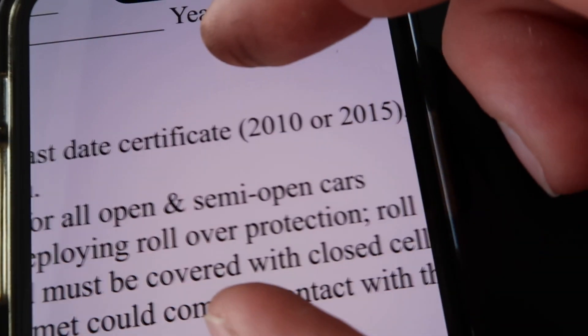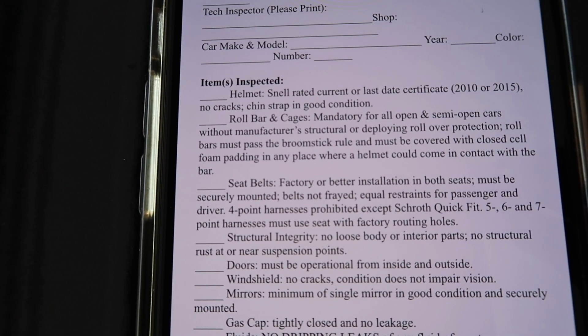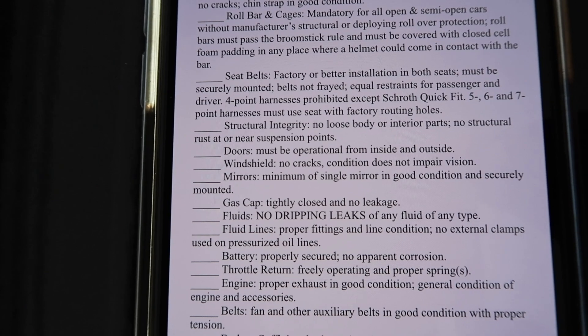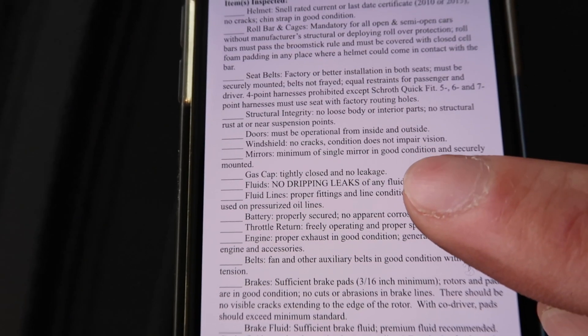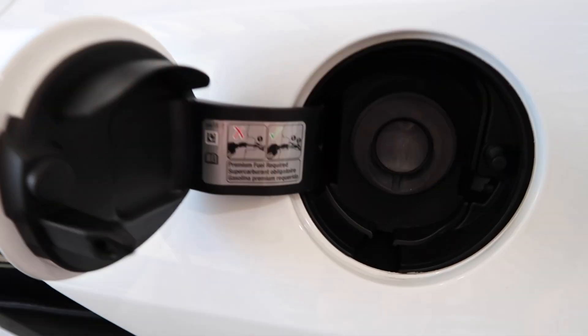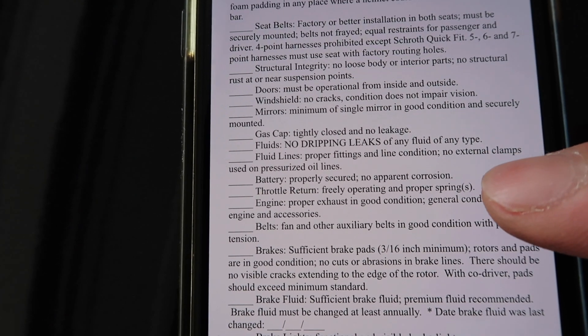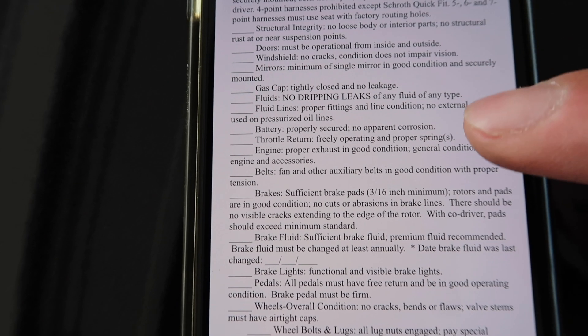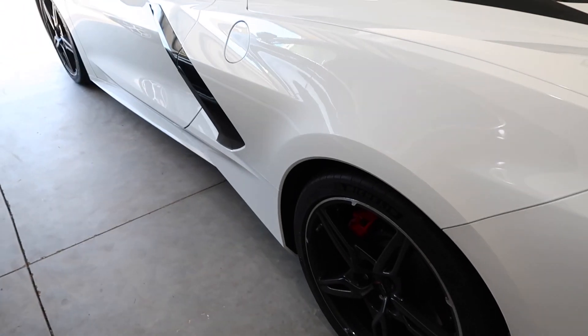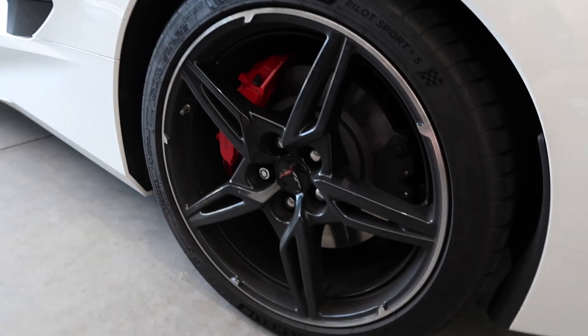Other track inspection items: we have a Snell SA 2015 helmet, so we're good to go there. Roll bars and cages — we don't have them. Seat belts — factory seat belts. Structural integrity, no loose parts — it's a brand new car so we shouldn't have to worry. Door working, windshield no cracks, mirrors good condition, gas cap — we don't have one — perfect. Fluids no leaks, battery brand new. For newer cars, most of this is covered. The biggest thing is to make sure your wheels and tires are torqued. I've got a torque wrench coming from Amazon tomorrow, and we'll get those torqued down before we take off on Friday.